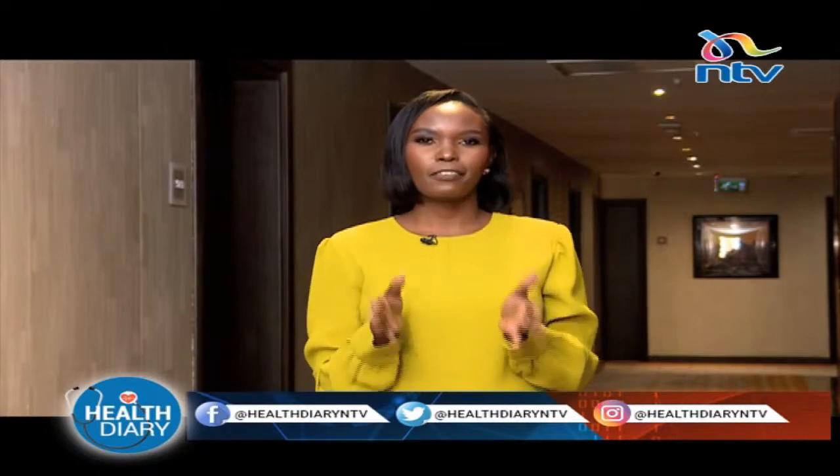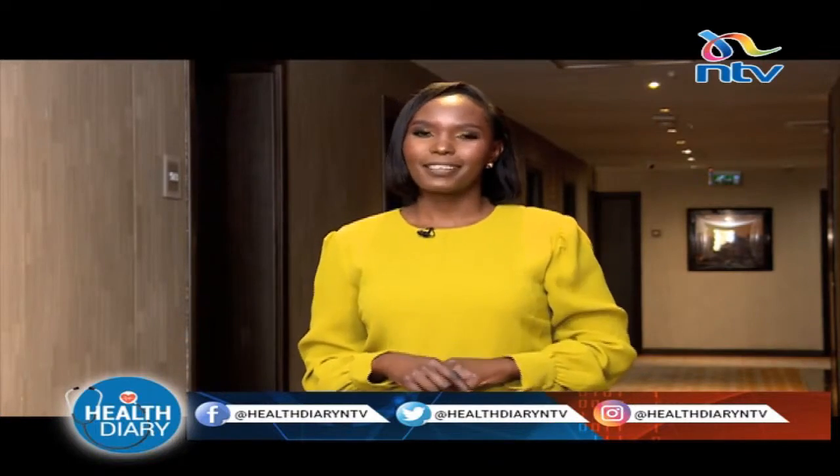Welcome to Health Diary. My name is Winnie Lubembe and we're coming to you from Four Points by Sheraton right here in Harlingham. Eye movement is controlled by six muscles in each eye that allows you to look up, look down, or from side to side without necessarily having to move your head. But if there is an imbalance in movement, you may have a condition called strabismus or squint. What exactly is it, what causes it, and what is the treatment? All that is coming up after this fact of the matter.